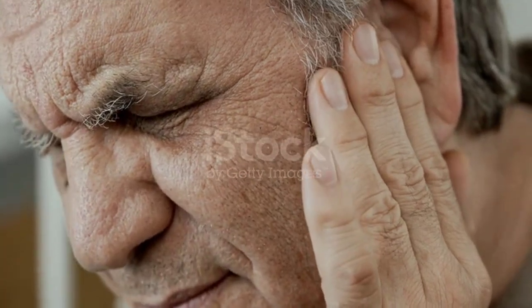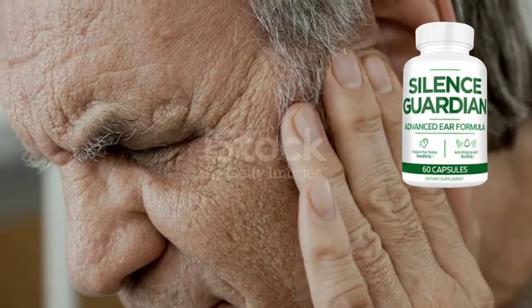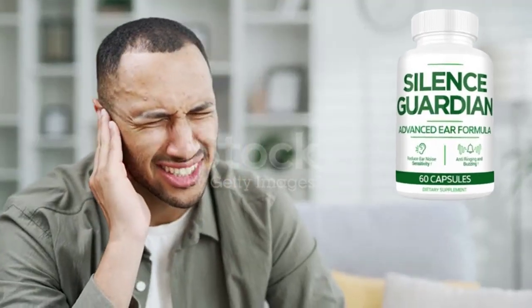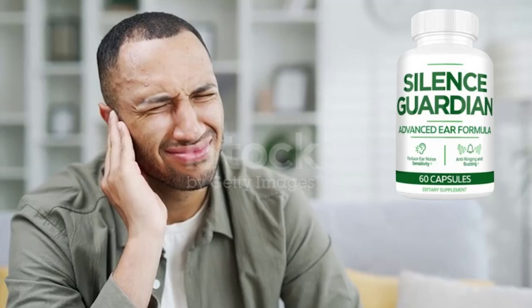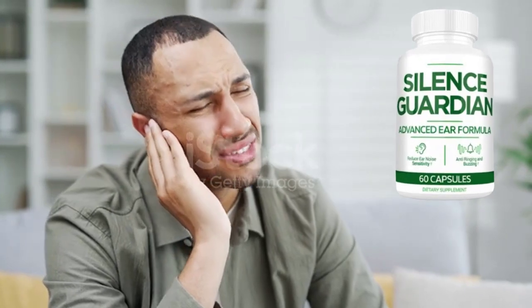Hello, I'm Michelle and today I'm going to tell you all you need to know about Silence Guardian before you actually buy this product. I also have two very important alerts, so pay close attention to what I have to tell you. The first thing you need to know about Silence Guardian is: